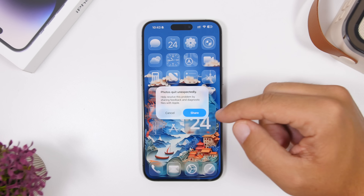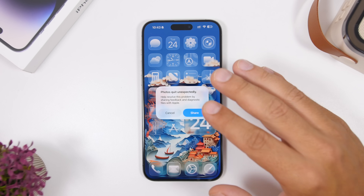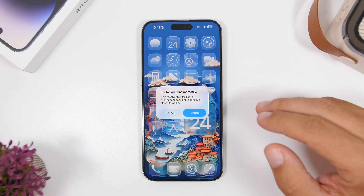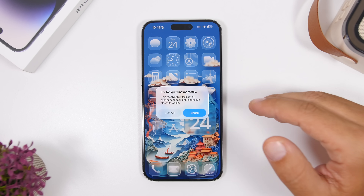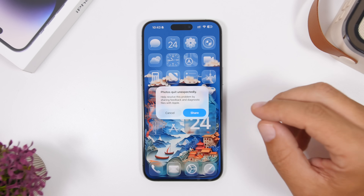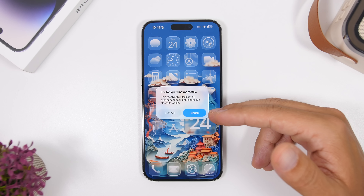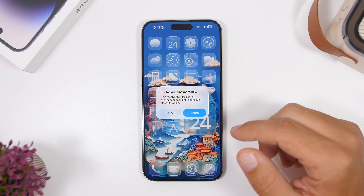A new pop-up appeared when the Photos app crashed. This must be new with iOS 26 beta 2 — it shows that the app has quit and lets you go ahead and submit feedback directly from that prompt.